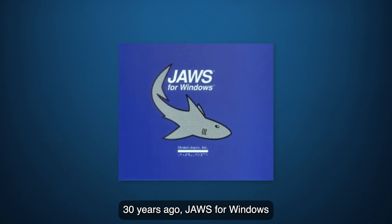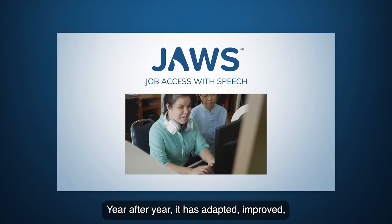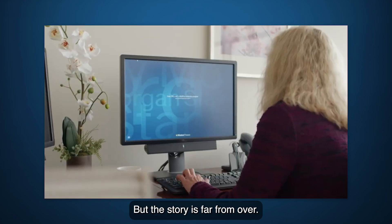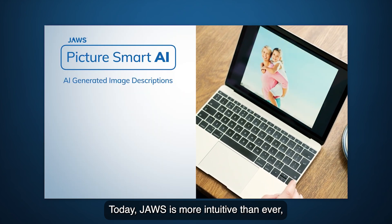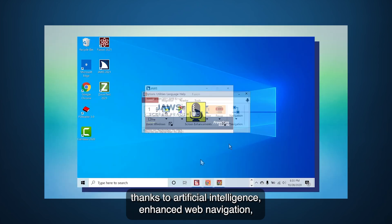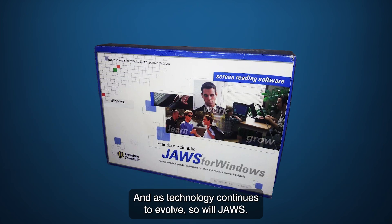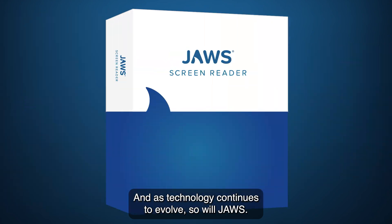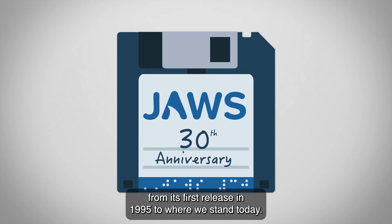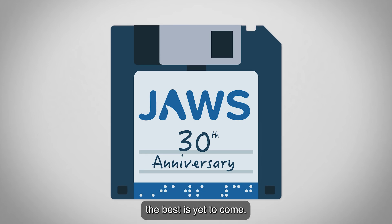Thirty years ago, JAWS for Windows revolutionized what was possible. Year after year, it has adapted, improved, and pushed the boundaries of screen-reading technology. But the story is far from over. Today, JAWS is more intuitive than ever, thanks to artificial intelligence, enhanced web navigation, and seamless integrations with modern technology. And as technology continues to evolve, so will JAWS. This has been the journey of JAWS for Windows, from its first release in 1995 to where we stand today. And as we look ahead to the future, one thing is clear: the best is yet to come.